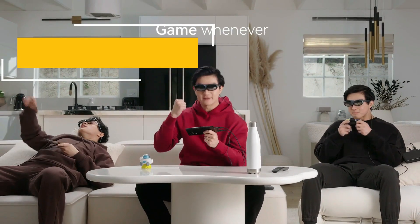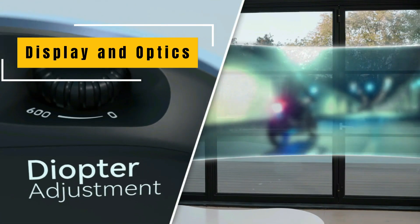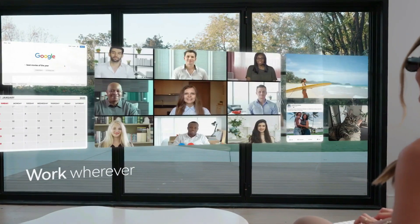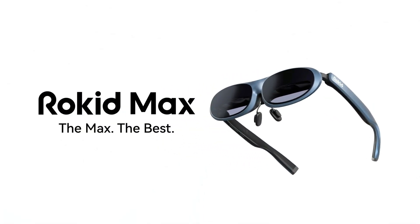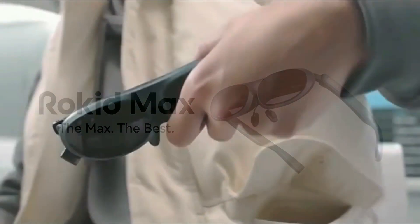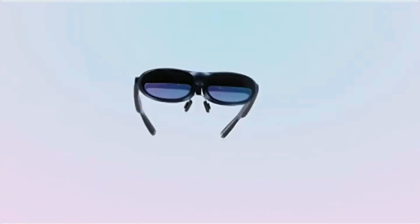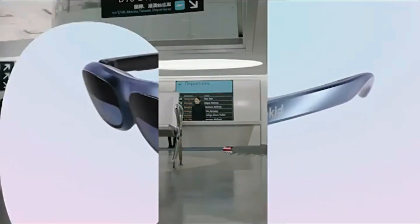Display and optics. The heart of any AR device lies in its display and optics, and the Rocket Lunettes Max doesn't disappoint. The high-resolution display offers vivid colors, deep contrasts, and a wide field of view that truly immerses you in the augmented reality experience. The optics are well calibrated, providing clear virtual objects that seamlessly blend with the real world. Whether you're watching videos, playing games, or using productivity apps, the display quality remains consistently impressive.